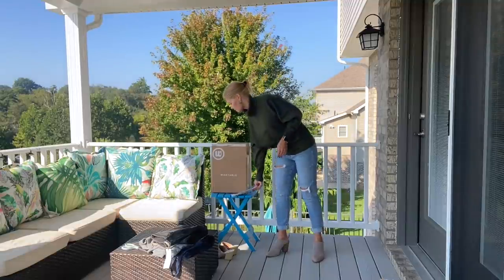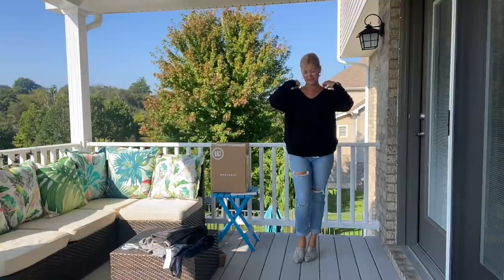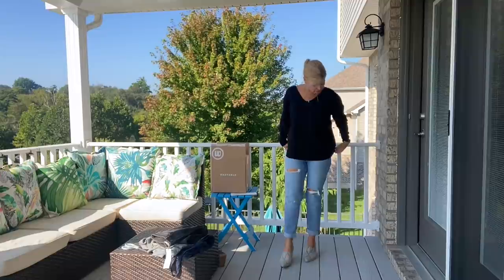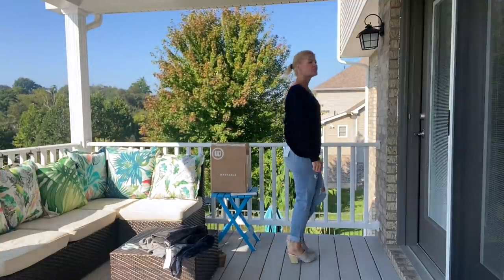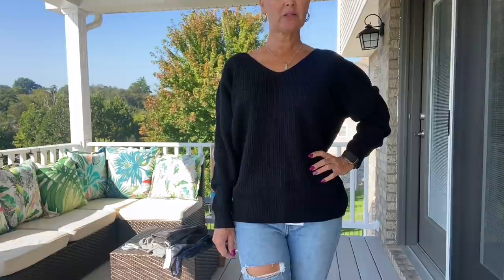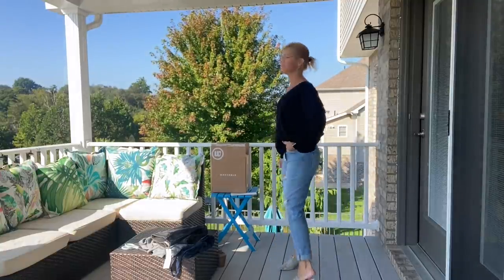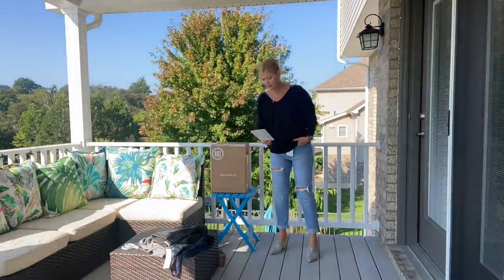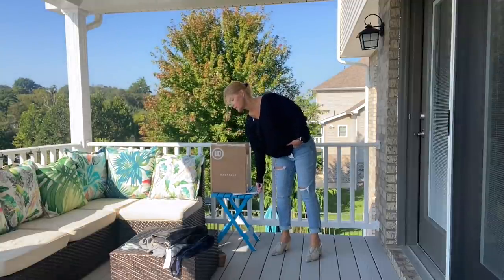I've got one more sweater — the fun twist-back sweater by Hayden Los Angeles. It has a very wide V and is pretty basic from the front, but the fun is all in the back. I think this would be really pretty with a bralette underneath it. This is the V-Back Sweater in Black by Hayden Los Angeles — $68. And that is all of my pieces — what did you think?